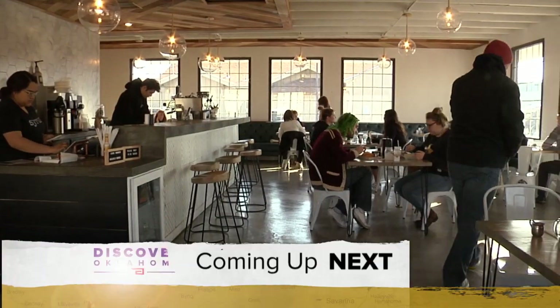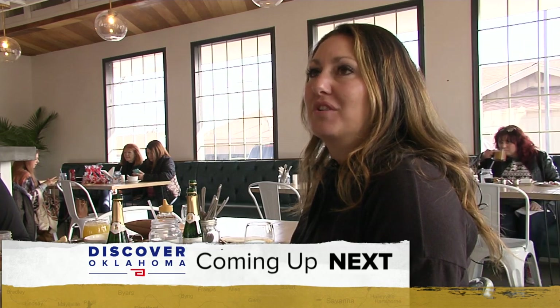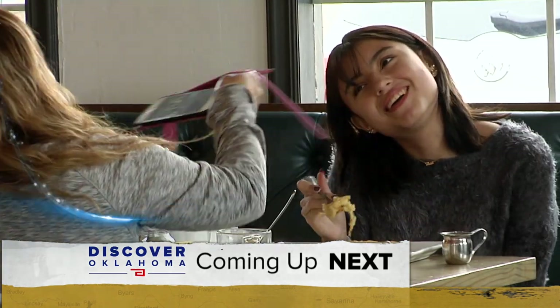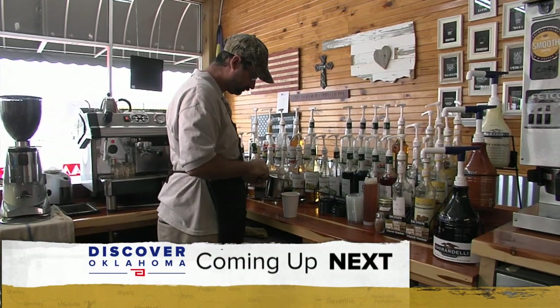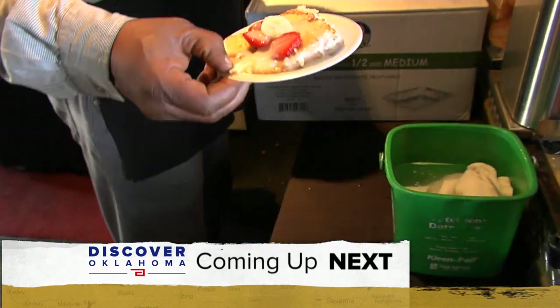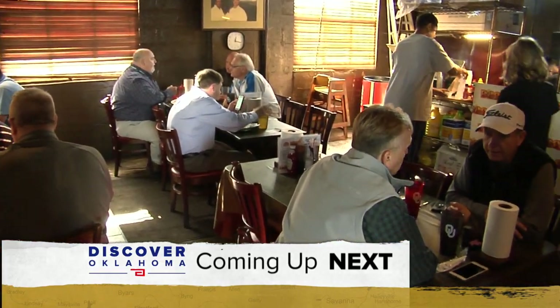Coming up on Discover Oklahoma — where you can feel like you're miles away right in the heart of Oklahoma City, and the must-stop coffee shop in the Arbuckles. The cake is divine — you can't get this cake anywhere. We'll take you to the place where they come for the barbecue but stay for the dessert. It's all ahead right here on Discover Oklahoma.